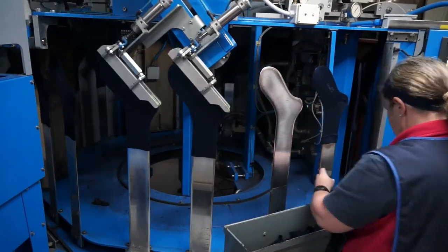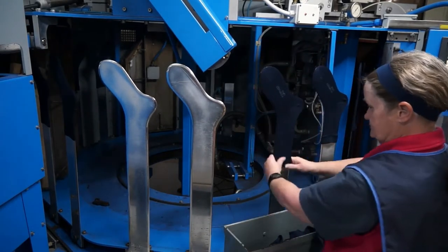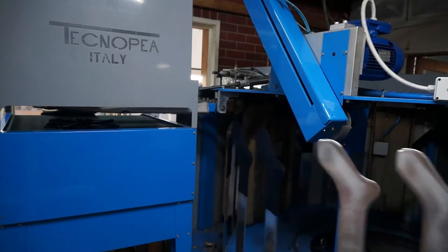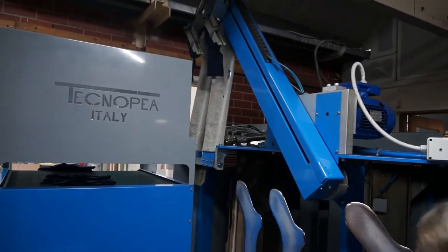Humphrey Law socks are then pressed to ready them for display in retail stores. The pressing machine comprises parallel heated plates which squeeze the sock as it passes. Pressed socks are then sent to the quality control area.